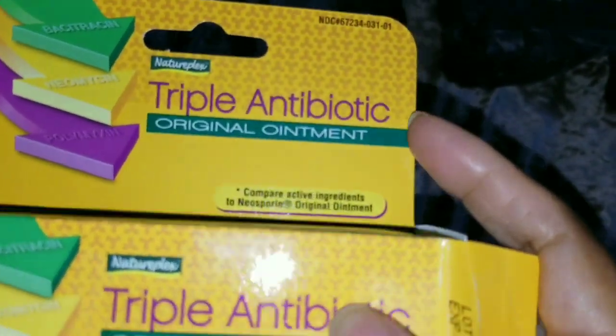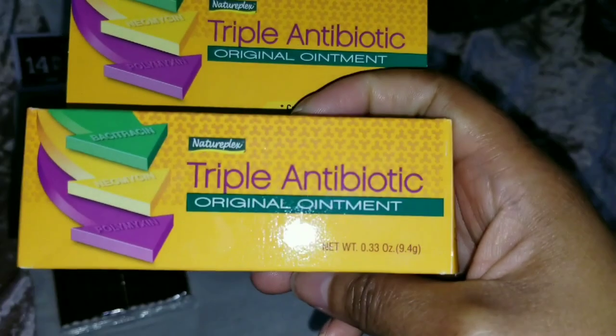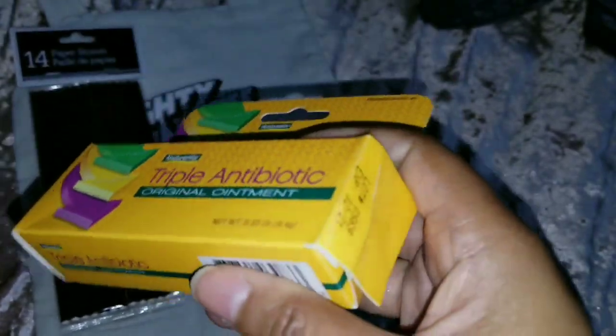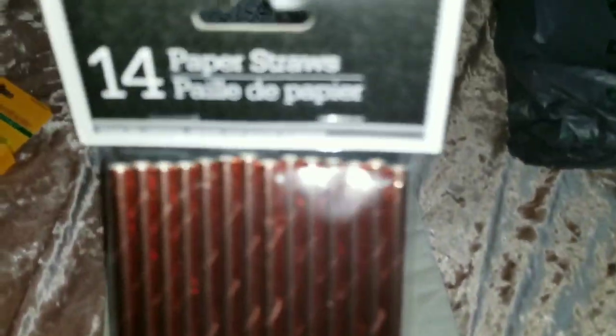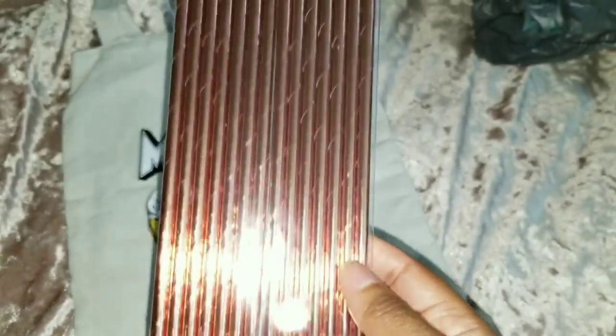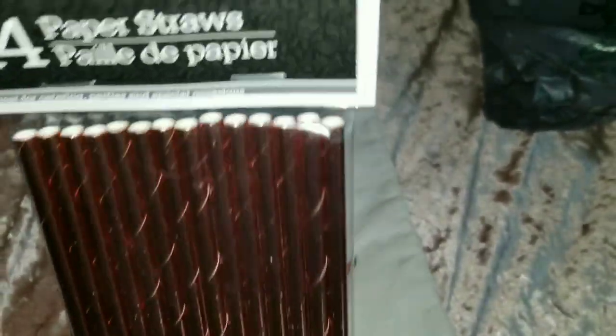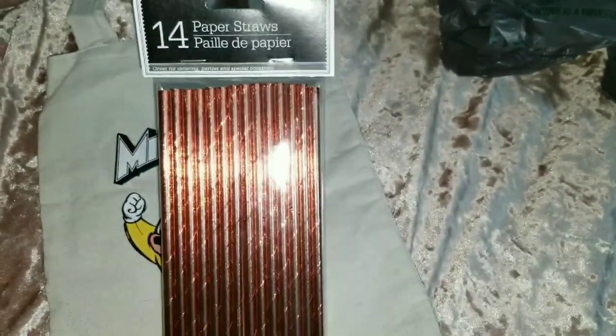I already opened the box, but this is triple antibiotic ointment — Dollar Tree's version of Neosporin. Really good to have because I get a lot of scratches from my kitty cat. I can keep one in my purse and one in the house. New item — 14 paper straws in rose gold, which is super pretty. I'm going to use these for crafting. They also had silver and regular yellow gold.